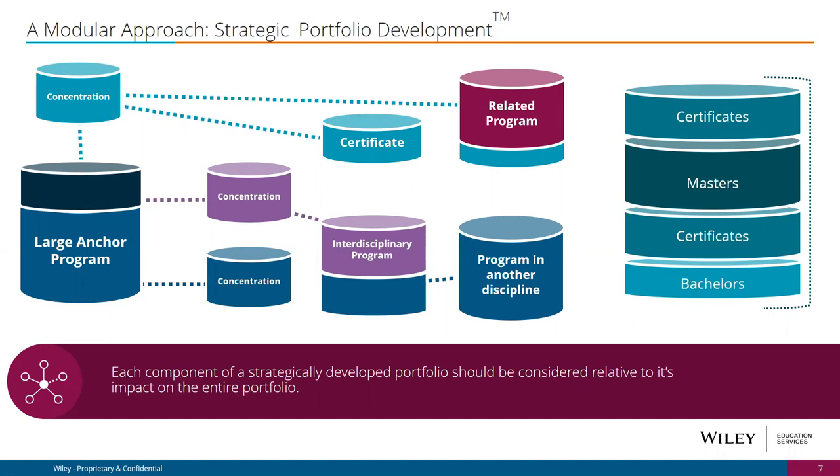A lot of these benefits apply to the marketing side too. As you think about keywords your university spends against, going after broader suites brings real efficiency — you can capture a larger audience by going after healthcare degrees or cybersecurity degrees at a school like Utica, which feeds into a number of different potential program offerings.